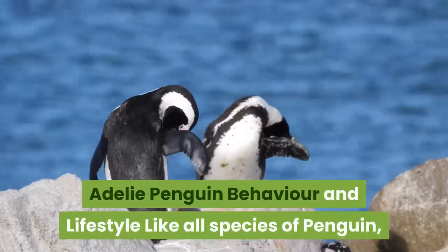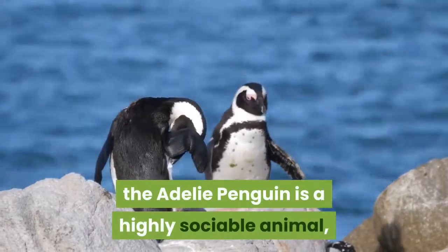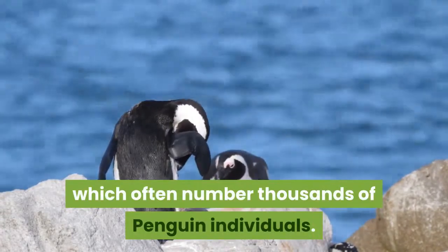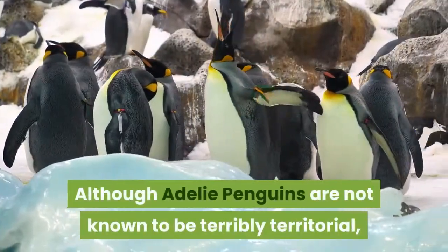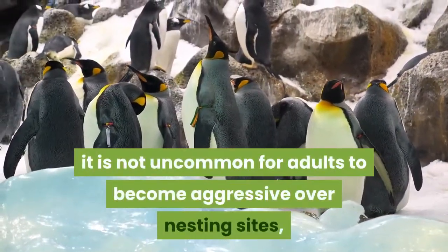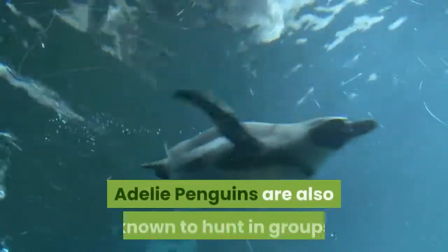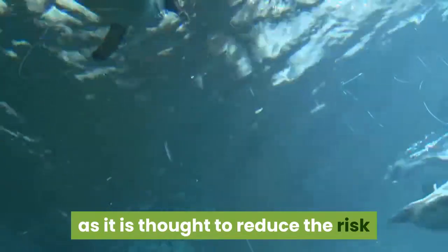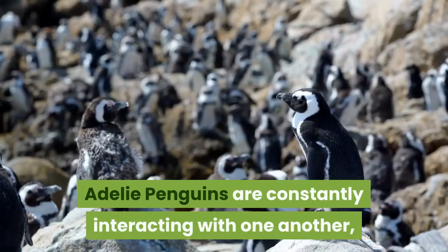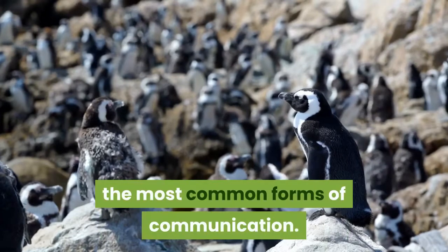Like all species of penguin, the Adélie penguin is a highly sociable animal, gathering in large groups known as colonies, which often number thousands of individuals. Although Adélie penguins are not known to be terribly territorial, it is not uncommon for adults to become aggressive over nesting sites and they have even been known to steal rocks from the nests of their neighbors. Adélie penguins are also known to hunt in groups, as it is thought to reduce the risk of being eaten by predators. They are constantly interacting with one another, with body language and specific eye movements thought to be the most common forms of communication.